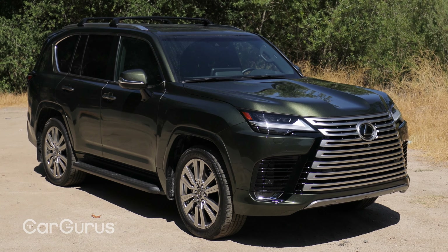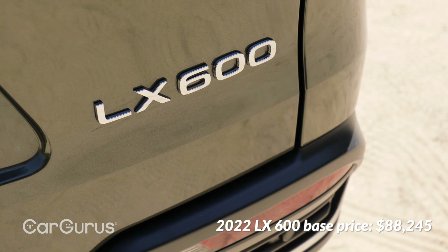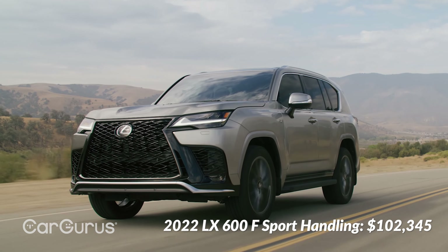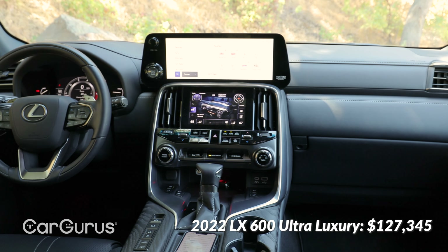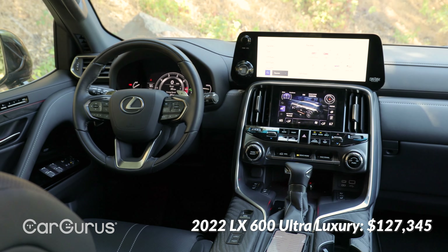In terms of trims, the LX starts at about $88,000 including destination. The premium model is $96,000, there's a new F-Sport version for $102,000, the luxury trim is $104,000, and at the top is the ultra luxury version with its $128,000 sticker that we tested here.